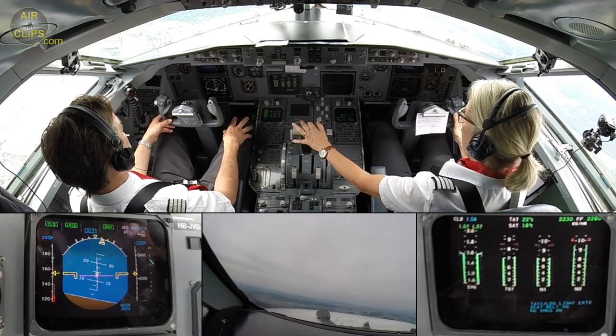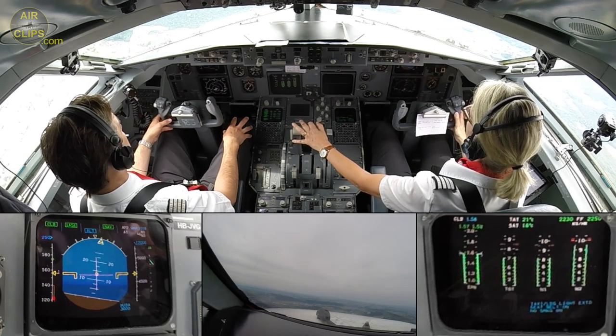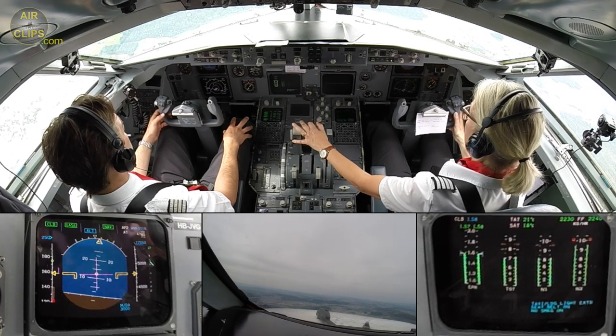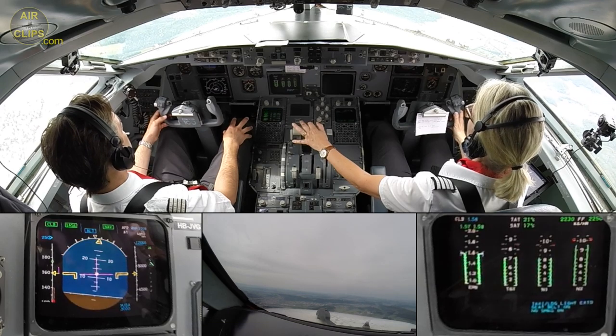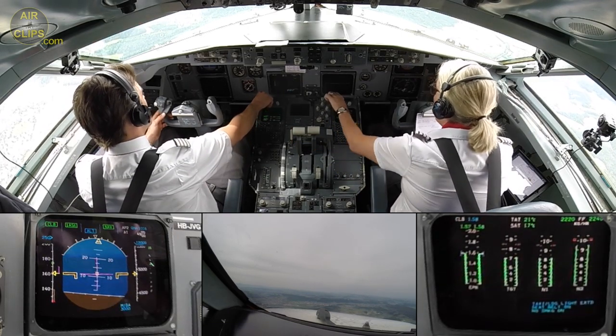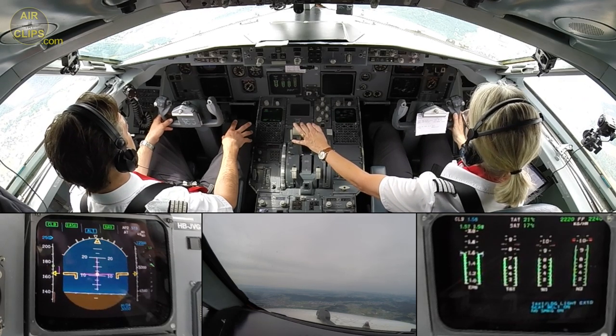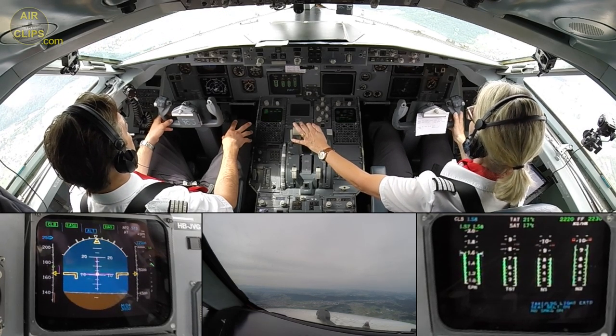Speed to 250, Sarah selected. Checked. Checked. Speed to 250, Sarah selected. Checked. Set altimeters to standard. Standard set. Passing flight level 49. Now. Confirmed.